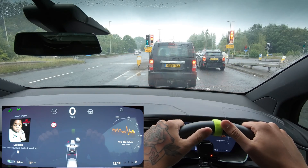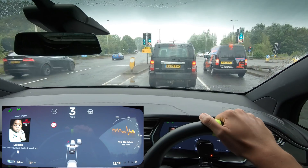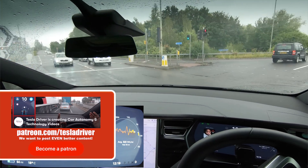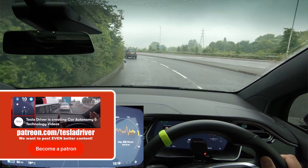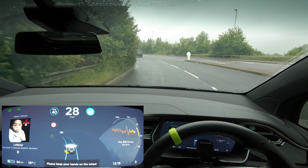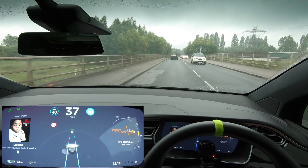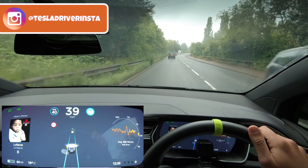Welcome back everybody to Tesla Driver and welcome to another episode of our UK autopilot city tour. Today we're here in Gloucester, going around and through it to see how it works and how good the city's roads are for autopilot and autonomy in the future. We're going around it to start off on the bigger and better roads. It is going to be a little bit tougher today because the weather, as you can see, is pretty grim.